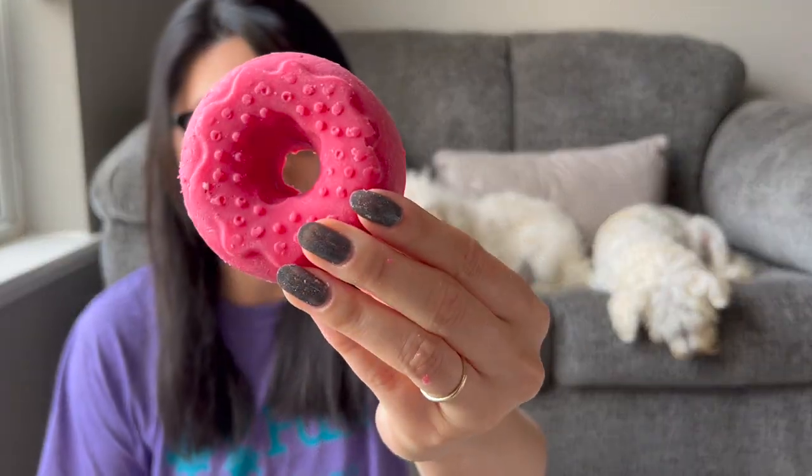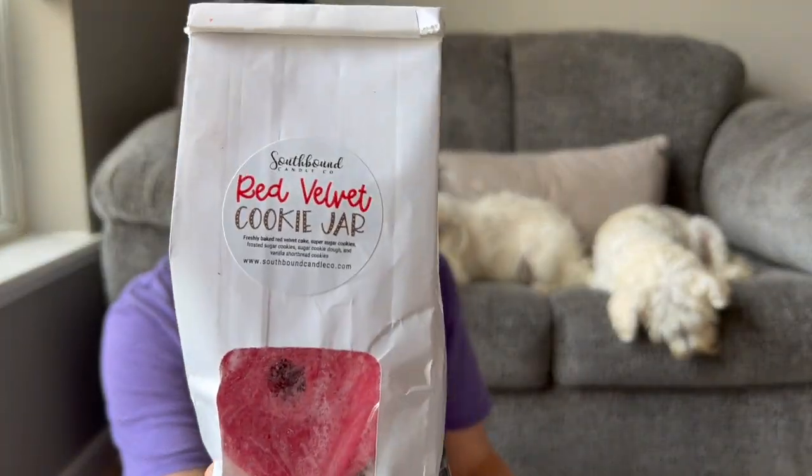Here's a huge donut you can definitely cut into about four pieces, plus some little donuts that are perfect to pop into a warmer. I love this little toast shape — super fun. I'm really curious how it does on warm since it's a little light. But usually cookie jar scents are really nice. That was my pretty small Southbound haul.